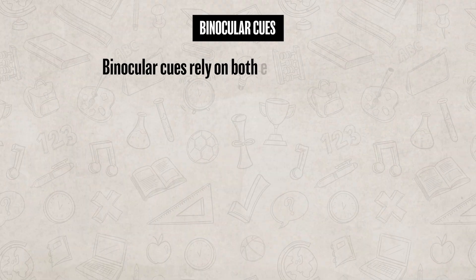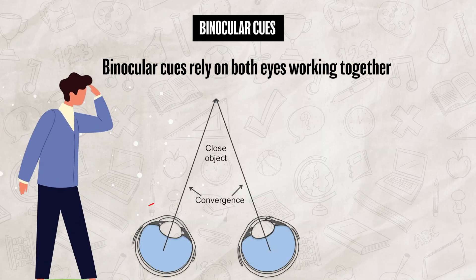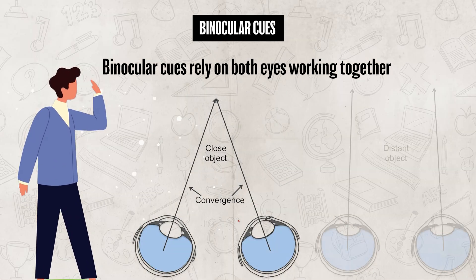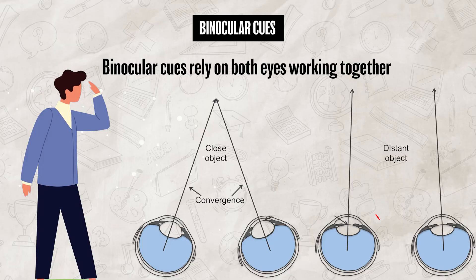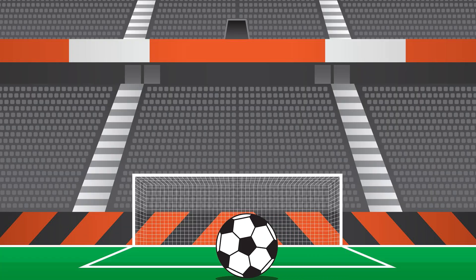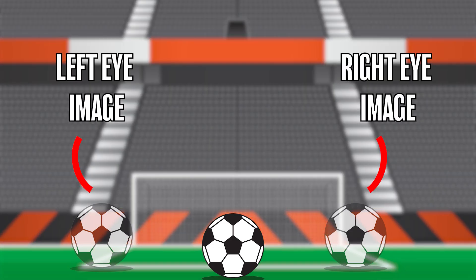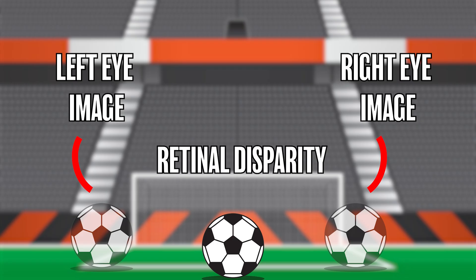When we look at something up close, our eyes actually move inward, and when we focus on something farther away, our eyes straighten out. This process is called convergence. When looking at an object, each of our eyes sees a slightly different view, which creates a sense of depth. The difference between the two images is known as retinal disparity. Binocular cues use these differences between each eye's image to give us our depth perception.